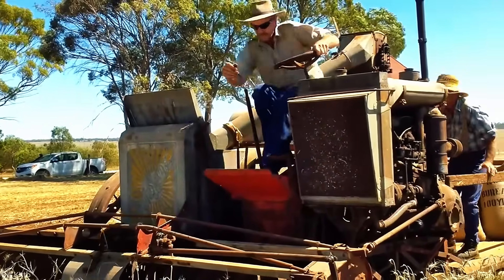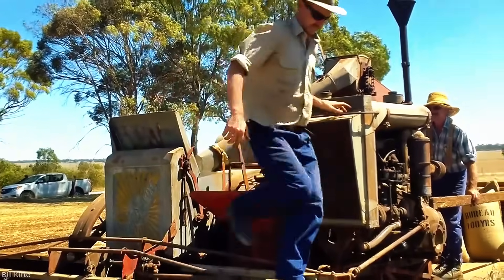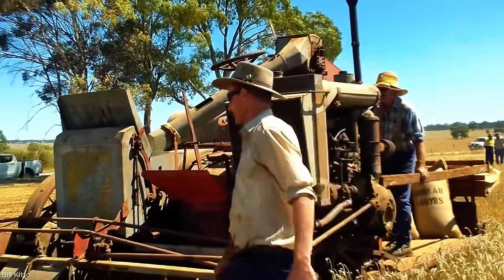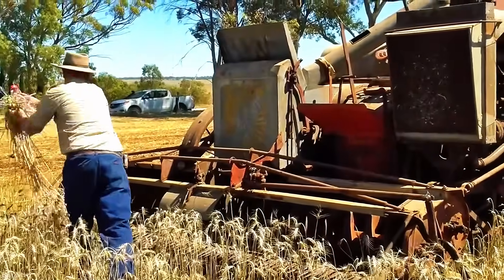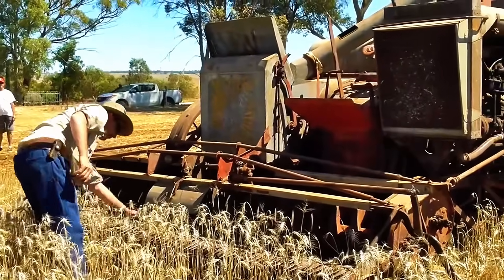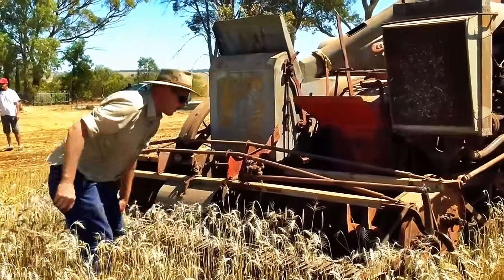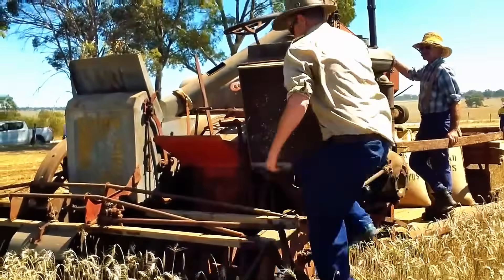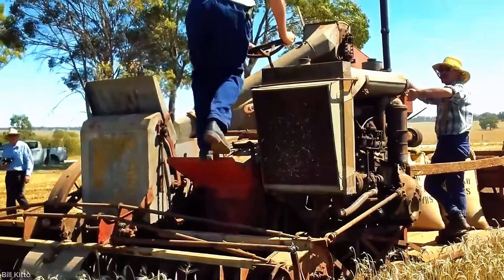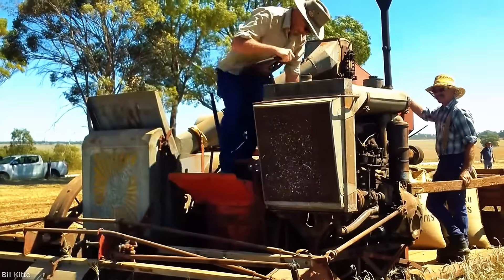Then suddenly it stops. A small blockage in the elevator — a pause, not a failure. And here's the beauty: this moment shows what farming has always been. Part science, part grit. A few checks, a couple of skilled hands, and the machine surges back to life. It's real. It's raw. And it's exactly what makes this restoration so powerful.